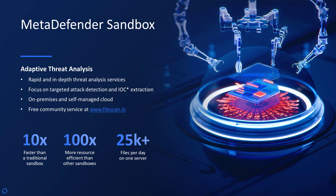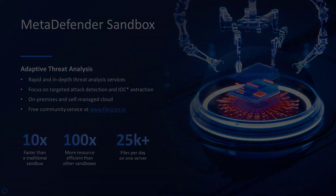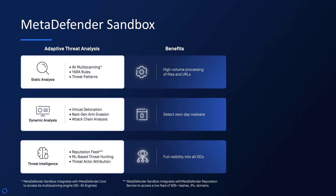It's a proactive security powerhouse for targeted attack detection and IOC extraction. With MetaDefender Sandbox, you tap into unparalleled adaptive threat analysis. It offers static and dynamic analysis, threat intelligence, and the capacity for high-volume processing.